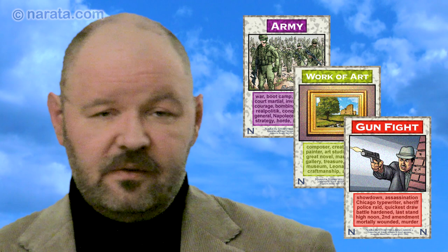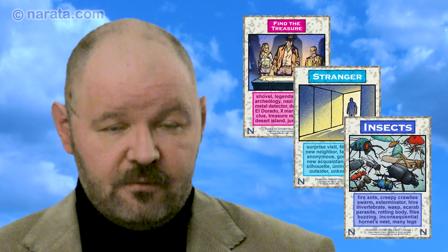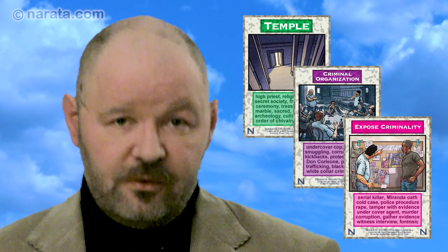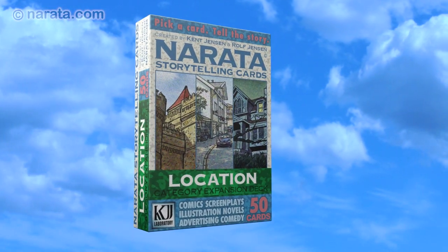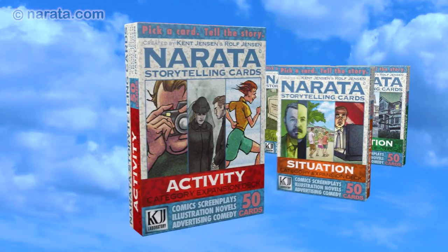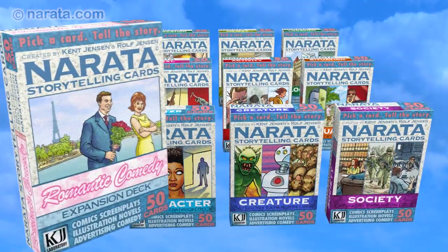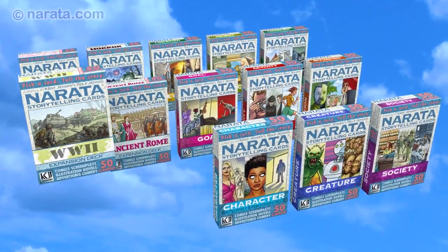These are just some basic examples of how you can use Narata Storytelling Cards for your creative projects. You can use the cards to brainstorm great characters, scenes, dialogue, or entire storylines. If there is sufficient interest for Narata, we'll also publish expansion decks consisting of 50 new cards, either in one single category like character or location, or focused on a genre or setting like horror or romantic comedy, or ancient Rome or World War II.